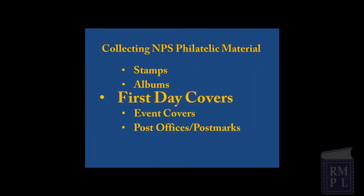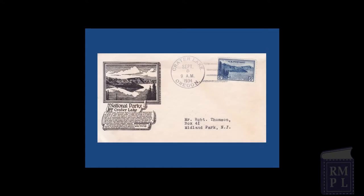First day covers are another means for collecting National Park Service postal items. As the name implies, first day covers commemorate the first day that a new stamp is available. This 1934 first day cover of the Mesa Verde National Park stamp is a plain envelope bearing the new stamp and a first day cancellation mark. Others, like this 1934 Crater Lake National Park first day cover, include the stamp, the cancellation, and specially designed artwork called a cachet.